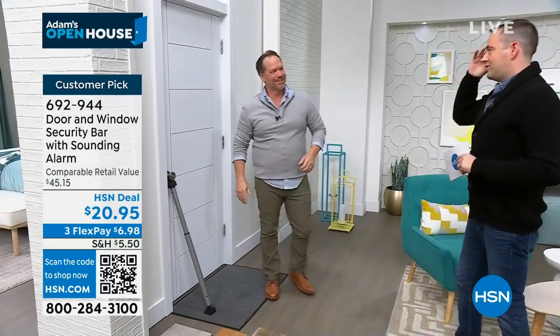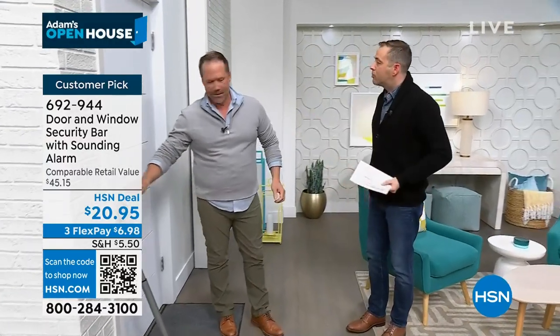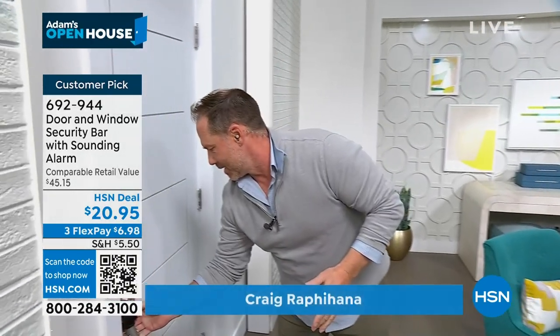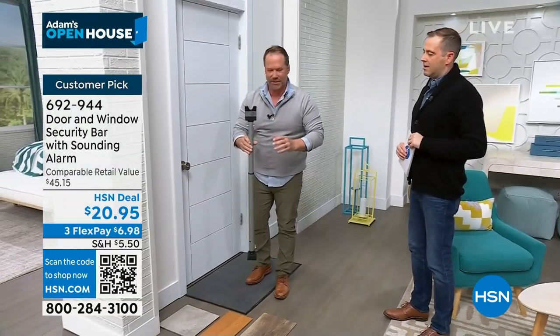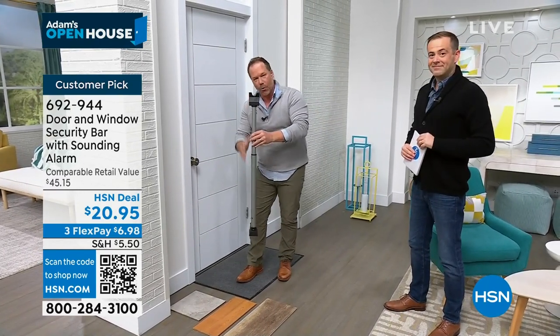Craig: Thanks for having me back. This thing is so inexpensive and so effective, it truly solves a problem. For that price you've got added security. The minute someone touches that door, you've got a little alarm that's going to go off and you're going to hear that around the house. This is how it comes to you — it doesn't have an app, it doesn't come with a contractor. It's got four components.